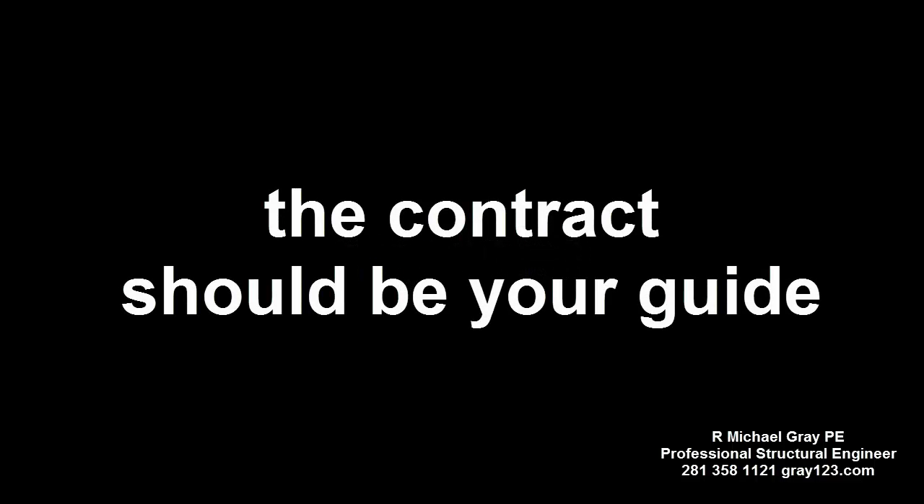Here is my take on it. First, the home inspector should not be recommending that the buyer consult with a foundation repair contractor. I am sure the home inspector meant well, but the buyer has no authority under the standard sales contract to bring a foundation repair contractor to the house to make an inspection. Home inspectors should not encourage home buyers to violate the sales contract.